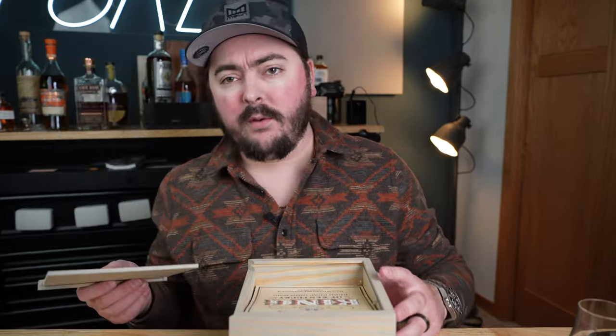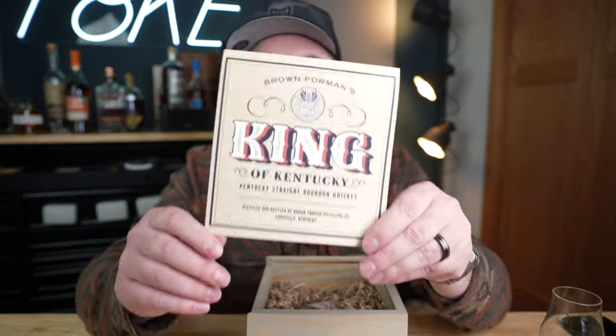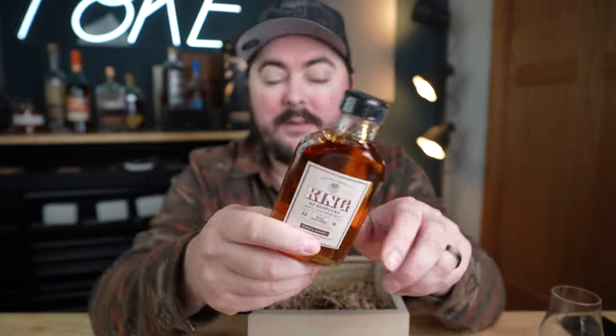Let's go ahead and see how it is. They sent this cool wooden box — I always think it's fun when brands do something beyond just a sample in an envelope. This is, if you couldn't guess, the King of Kentucky. So inside we have a sample. This is, of course, a first take video, so you can see that this guy is still sealed. I haven't tasted it yet; I'm really looking forward to it.